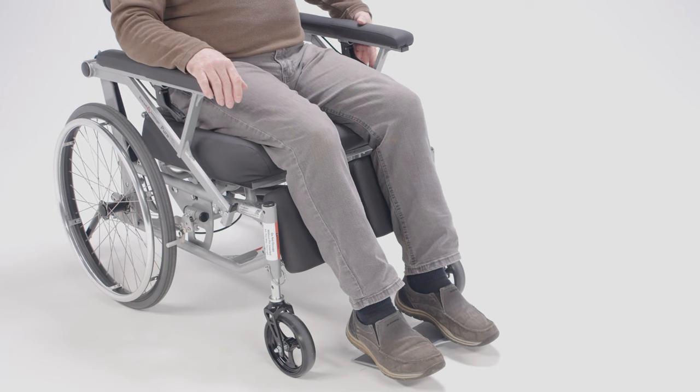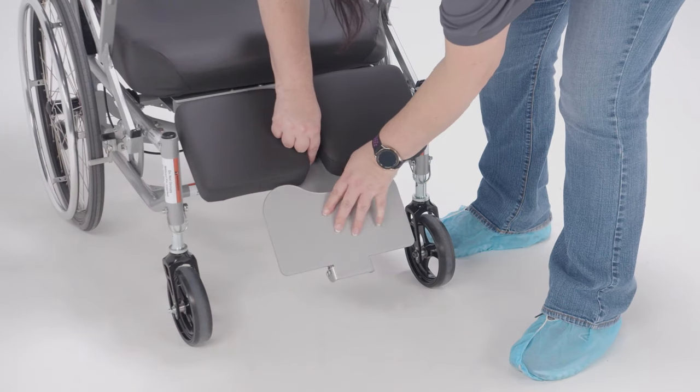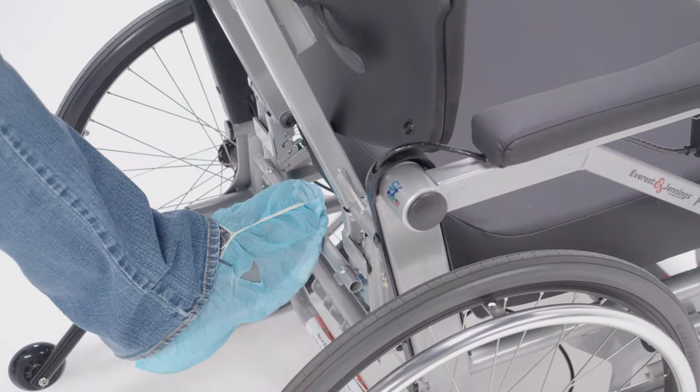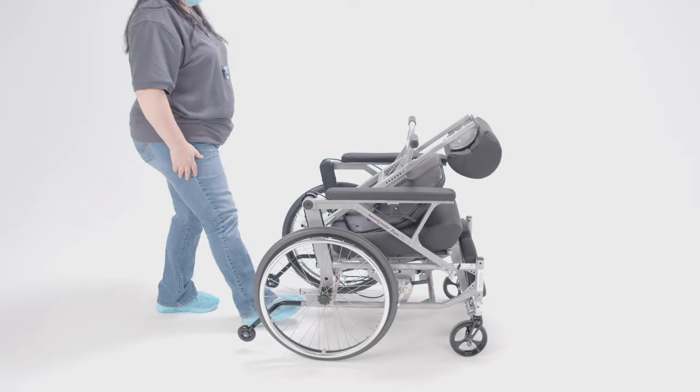The Peer Tilt features a non-removable padded legrest that can be adjusted in length. The legrest can be elevated using the handle. The footplate folds securely under the pads to facilitate self-propulsion with the lower extremities. The Peer Tilt backrest can be folded forward to facilitate transport in a van or larger vehicle.